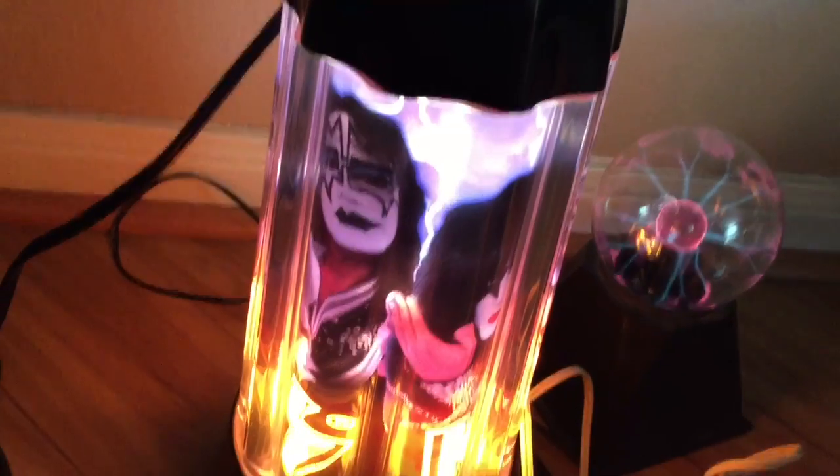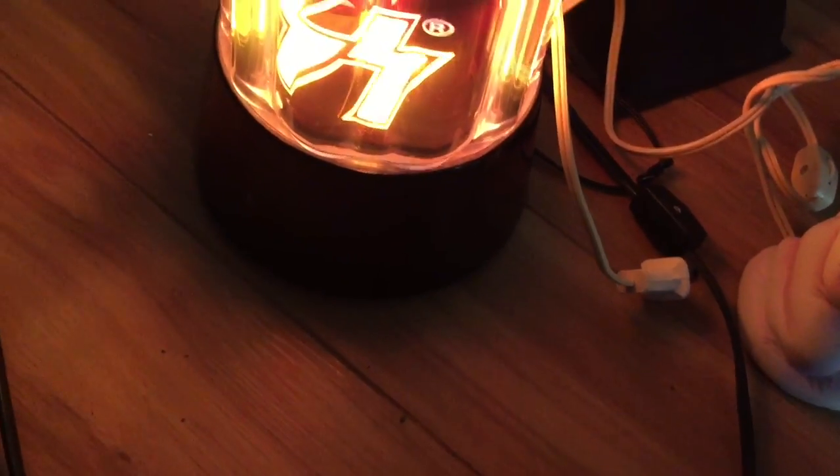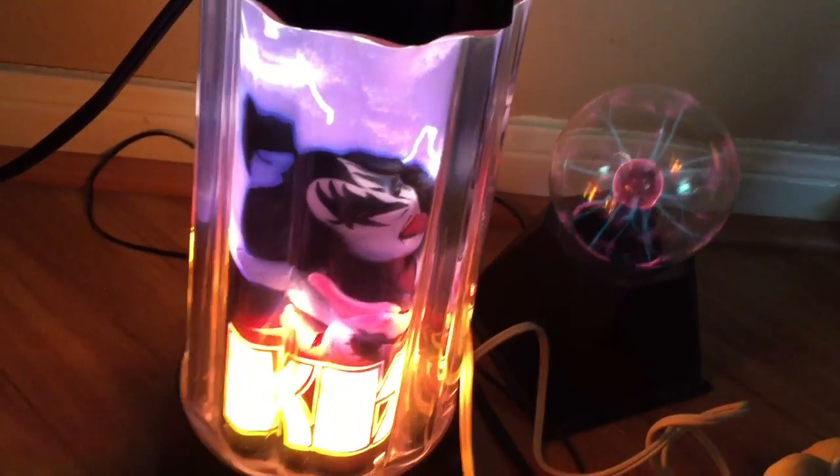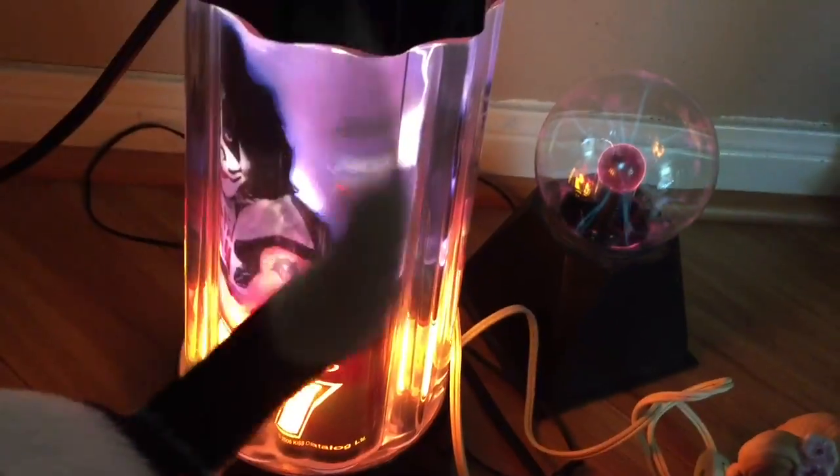It actually spins around — three dollars, y'all! Actually I got all of these lamps for four dollars — not too bad! You can see Gene Simmons with his tongue sticking out. I'm super excited about all my finds, you guys. Skippy is totally photobombing! Alright guys, thanks for watching, bye!